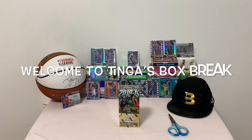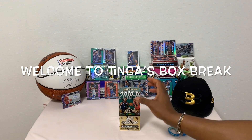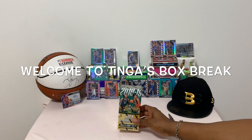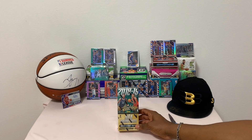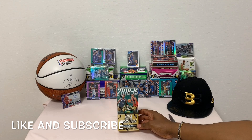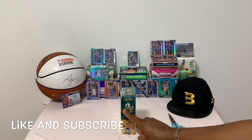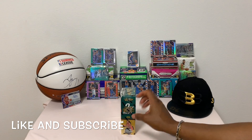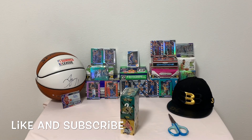Hey guys, welcome back to Tinga's box break. Today I'll be opening a box of 2018-2019 Absolute Memorabilia NBA trading cards. In this box we can pull Tools of the Trade, multi-swatch signatures, and hot rookies. On average we get two autograph cards, two memorabilia cards, and two uncirculated cards.